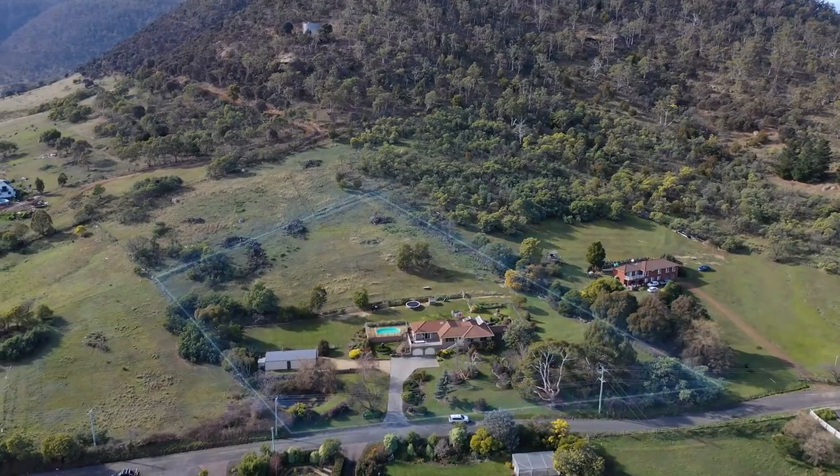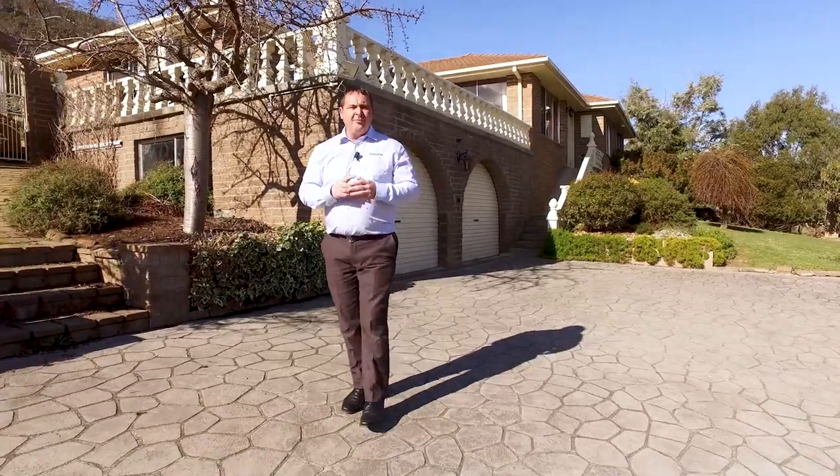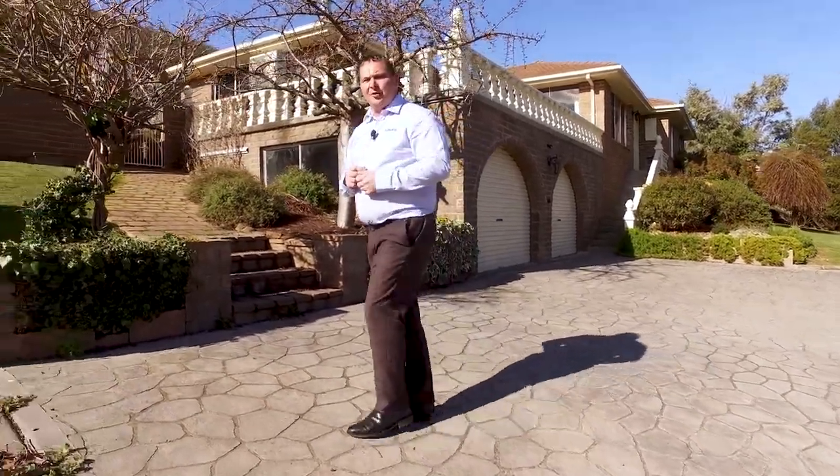G'day, I'm Paul Belcher from Roberts Real Estate and welcome to my new listing at 128 Saddle Road, Magra. This beautiful three bedroom brick home is set on over two and a half acres of land with lovely established gardens out the front. Three bedrooms and lovely open plan living. There's a pool out the back for the kids. Come on, let's take a look.